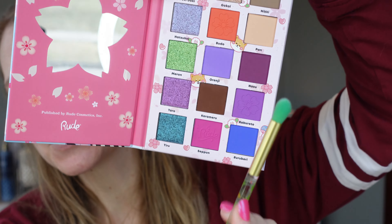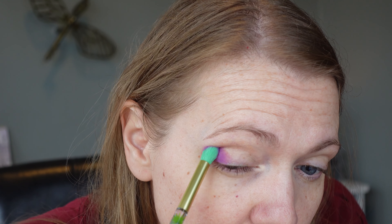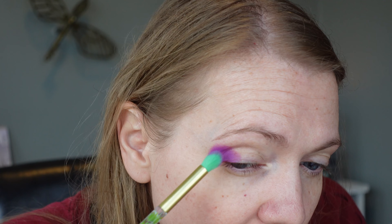I'm going to start out with this shade right here — it's called Roberto — and it's got a really pretty flower embossed on it. I'm just going to start placing this in my outer corner to see what I got and what I'm working with pigmentation-wise. And that is very pigmented — a very big blob — and I kind of like that. I really like that color.